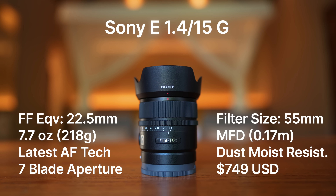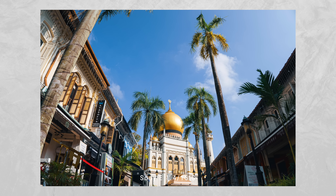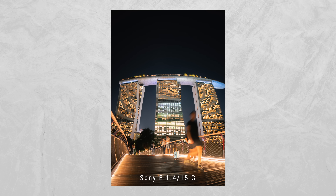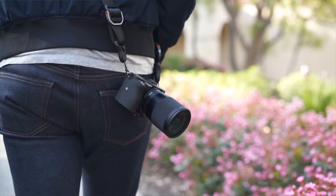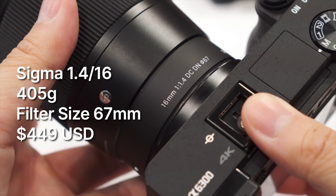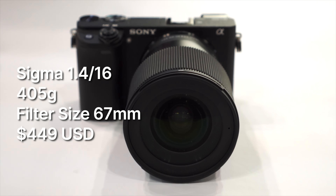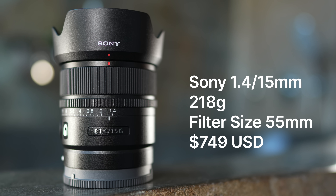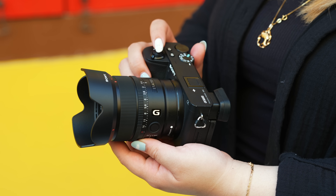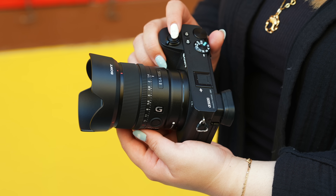Moving on, we have the 15mm f1.4 G lens. I know a lot of people are going to want a comparison between this and the Sigma 16mm f1.4 — I'll do a more dedicated comparison in the near future. However, if you have the Sigma already, there is no reason to switch over unless you've been finding it too front-heavy. The Sony version is nearly half the size and weight of the Sigma. If you have neither lens and want one, I would urge you to look at the 15mm first.